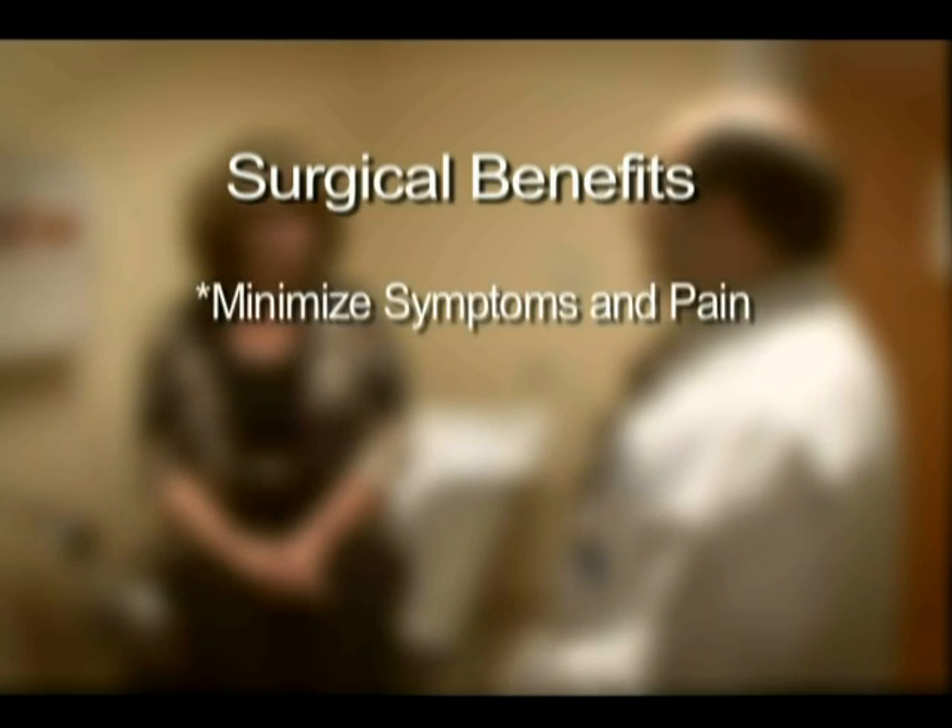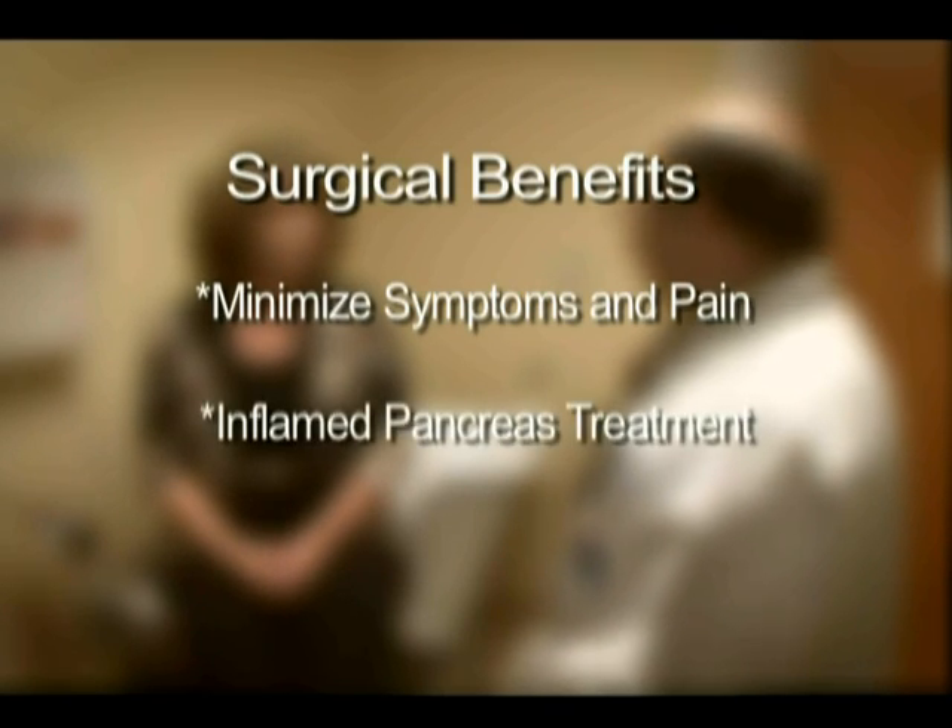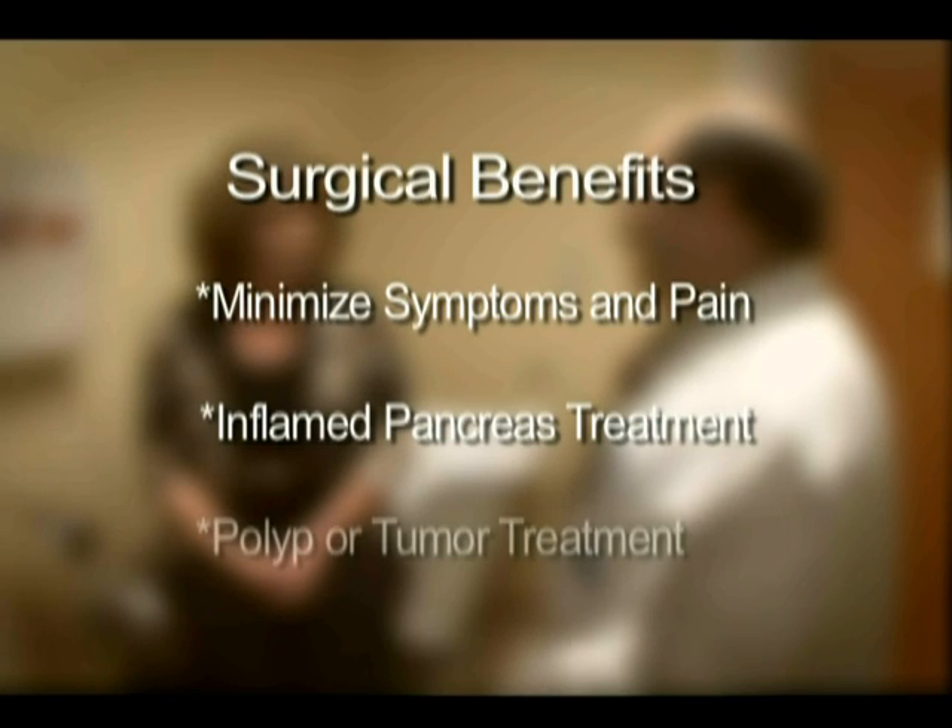The benefits of the operation depend on your diagnosis. In the case of gallstones, the goal is to decrease pain and prevent the symptoms from getting worse. Patients who have pancreas inflammation from gallstones benefit from a decreased risk of recurrent episodes of inflammation. In the case of polyps or tumors, the main goal is to treat or eliminate cancer or a risk of cancer.